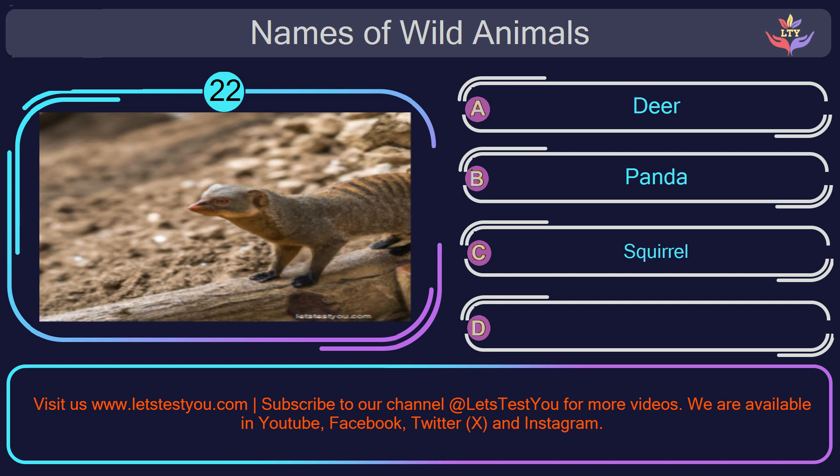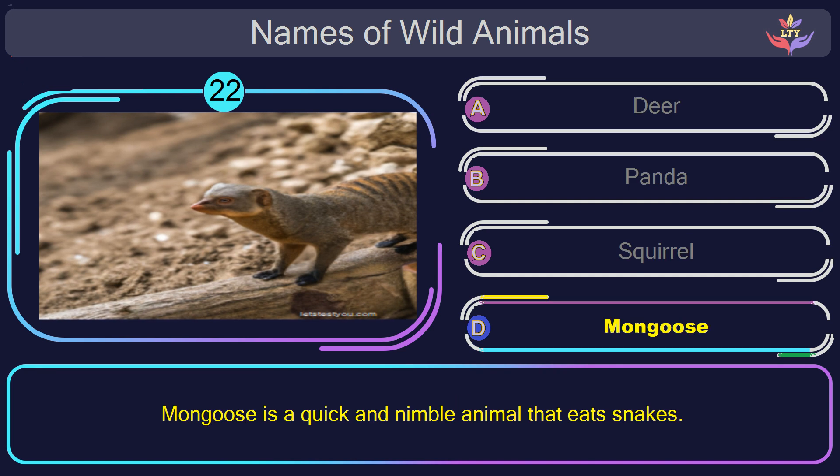Question number 22: could you figure out the name of the animal in this picture? The correct answer is option D. Mongoose. Mongoose is a quick and nimble animal that eats snakes.